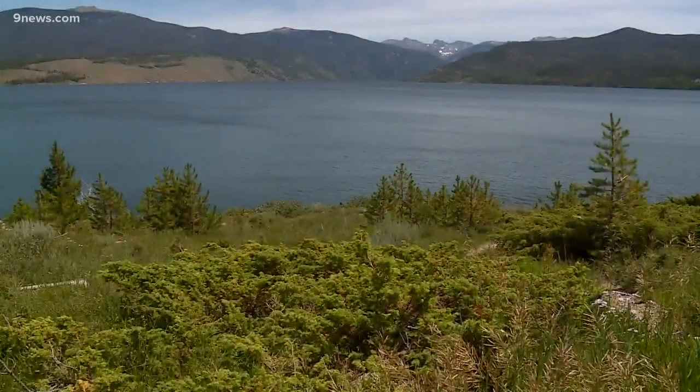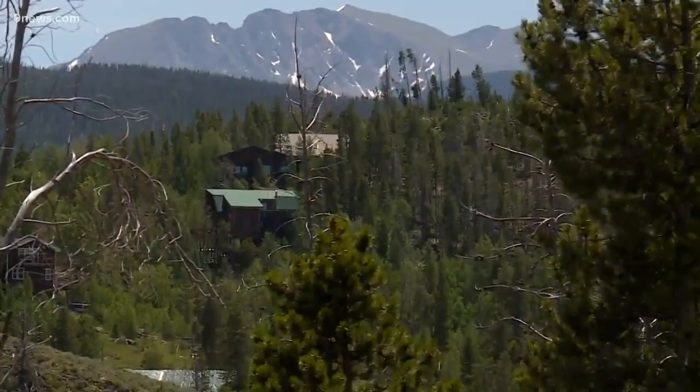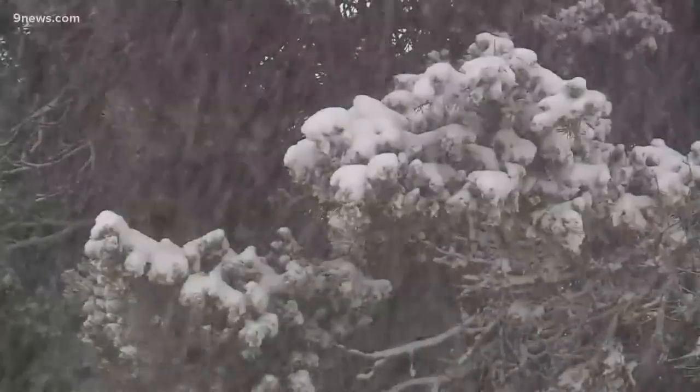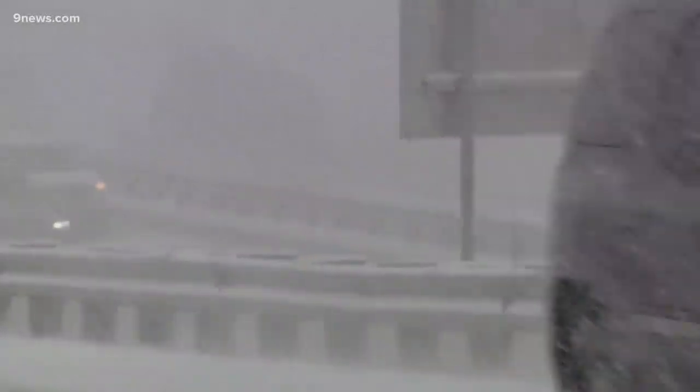A severe drought in Colorado going into last winter left Lake Granby at its lowest level since 2013. Even with well above average snowpack through May, managers still weren't sure if it would spill — that's until a major snowstorm hit on the first day of summer. That was the storm that put them over the top.